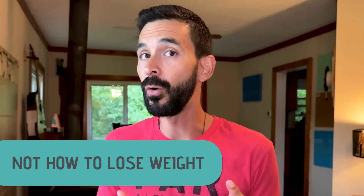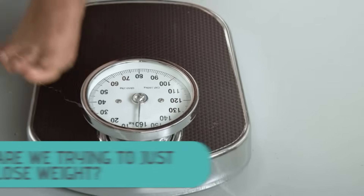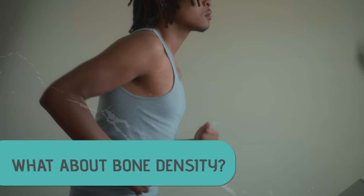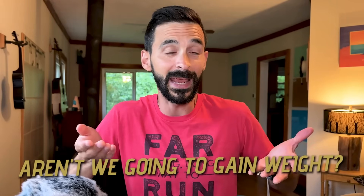This video is going to be on exactly that. We're not going to talk about how to lose weight — that's other videos — but today we're going to talk about the what. What exactly are we trying to do here? Are we trying to just lose weight? Lose body fat? What about water, glycogen, bone density? If some of these things should be going up, aren't we going to gain weight? We're going to talk about all that, and I'm going to share a clever way you can measure this yourself. Let's go.